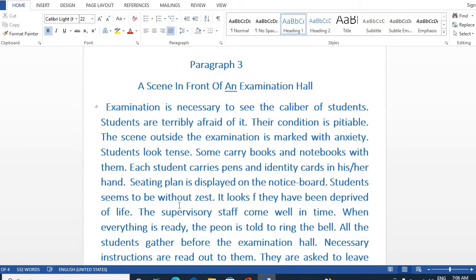Students seem to be without cheer and are not in the mood for enjoyment. The examination hall looks as if they have been deprived of life. The supervisory staff come well in time.